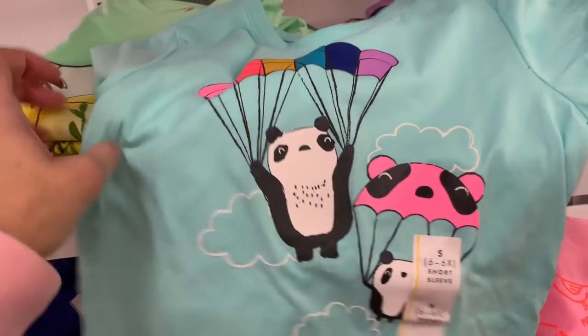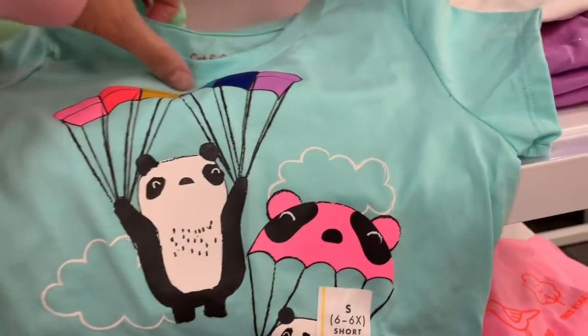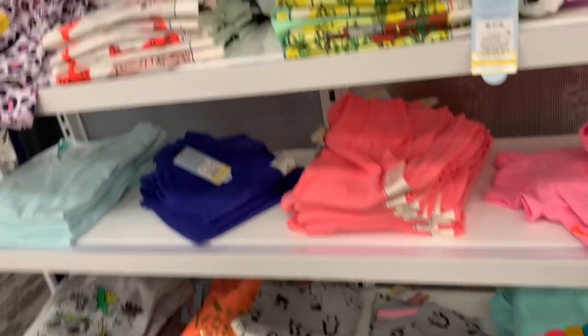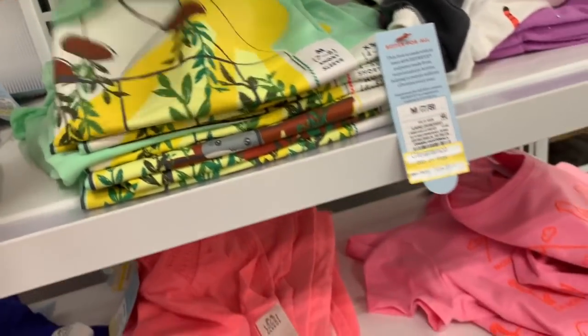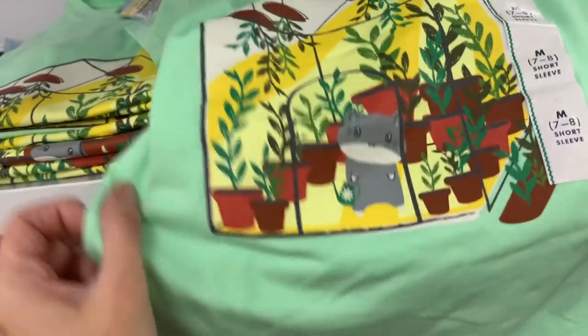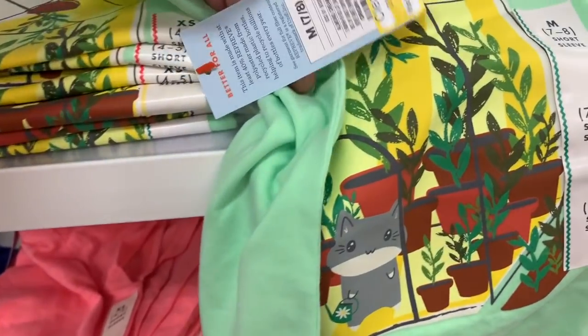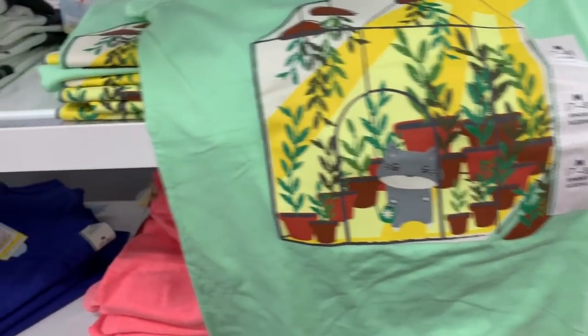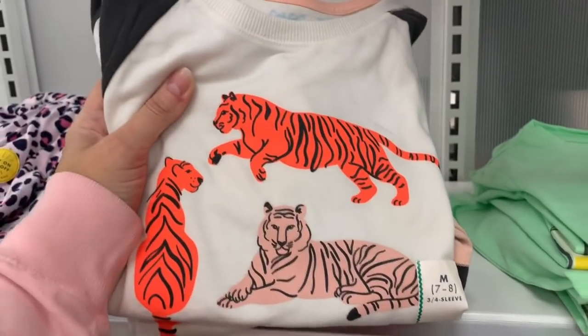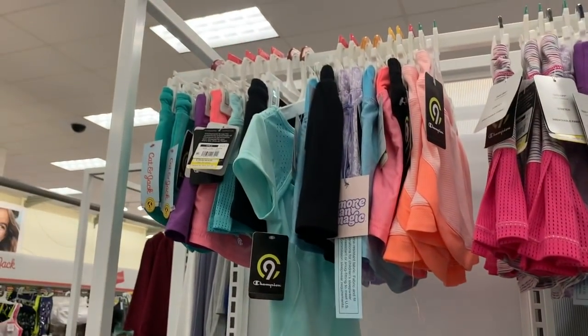That is so cute. I love finding cute little shirts and getting them for my niece — maybe saving them for a birthday present, Christmas present, or just-because present. Oh look at this one — little kitty watering the plants. This one is $6.30. We have tigers up here — $6.30 for the tiger tee.